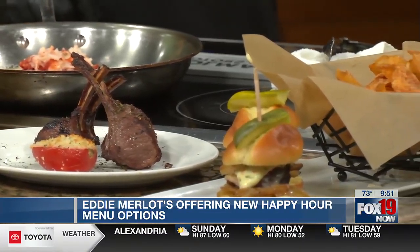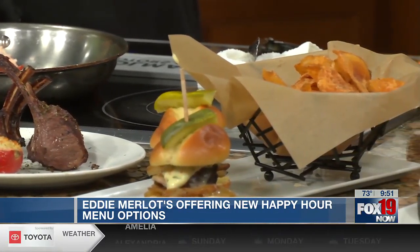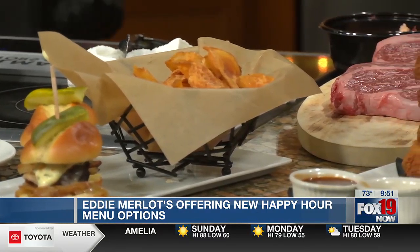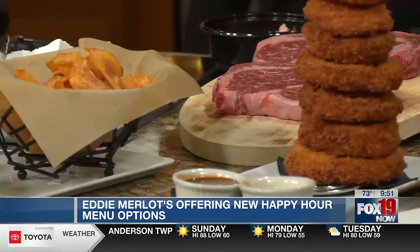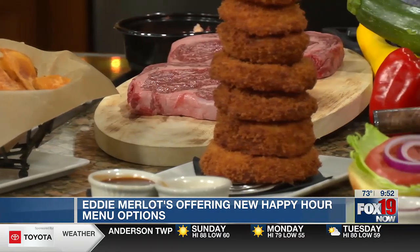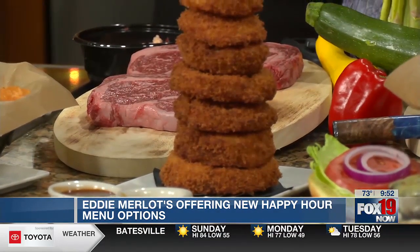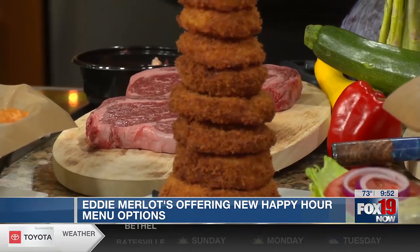I'm going to put you on the spot — there's a lot of options here, what is your personal favorite? I like the filet mignon sliders. I'm a steak guy, so that's my go-to. But you're cooking up the lobster roll for us this morning — even though that's your favorite, this is one of the top favorites?